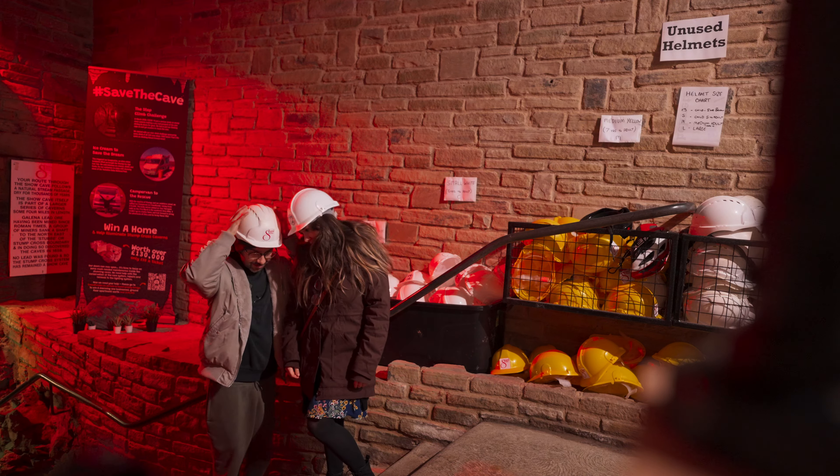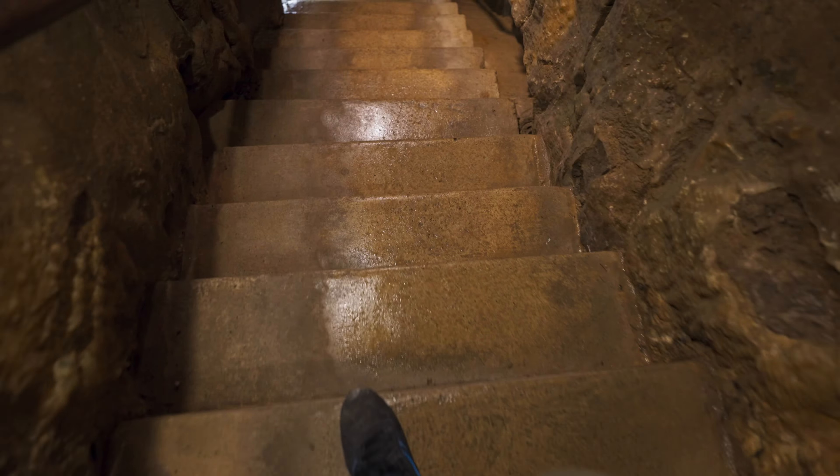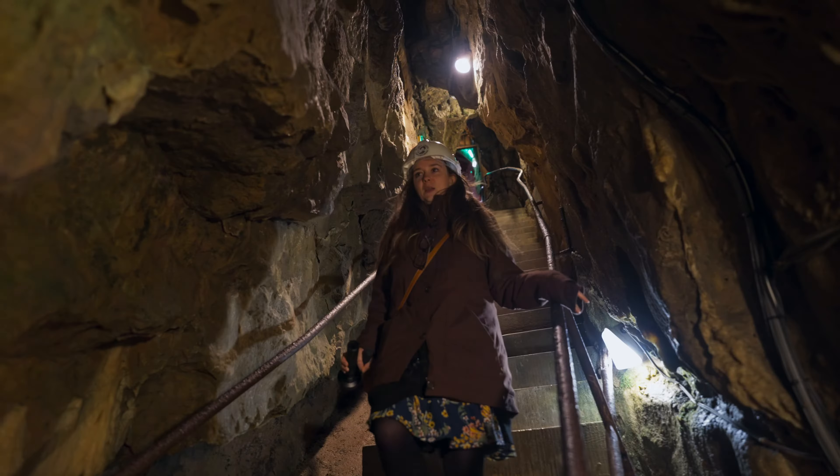Come on, you can do it! You're gonna go down the cave here, down the stairs. Top of the stairs are baskets with helmets in — white helmets for adults. I can see why we need to wear helmets.